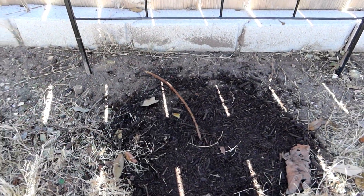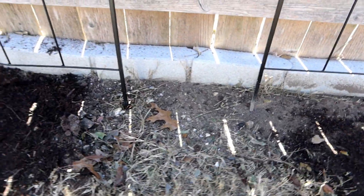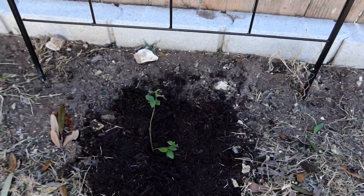It may not look like much right now, but hopefully these will start blooming here a little bit. That one is going to be the raspberries, this one is going to be the blackberries, and this is going to be the blueberries.